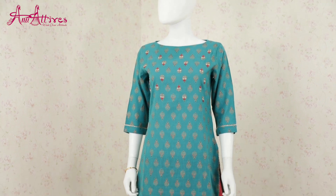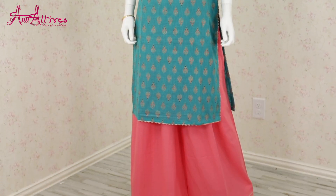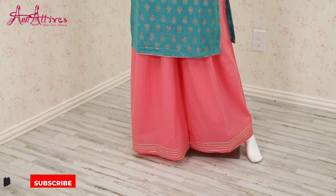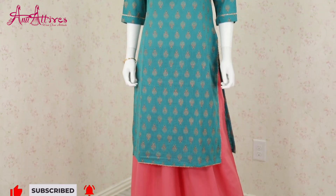Next one is one of my favorite designs. This kurta is made in linen which comes with a cotton plazo. The beauty of this design is it is embellished with pearl work on the yoke. It has a boat neckline with three-fourth sleeves.